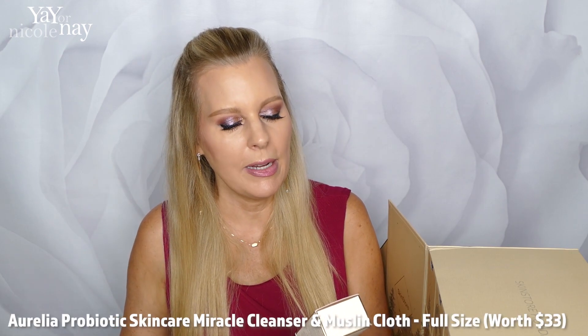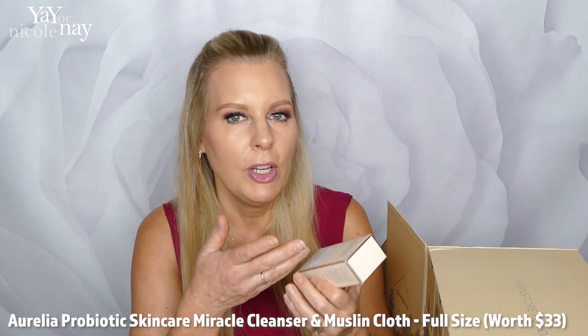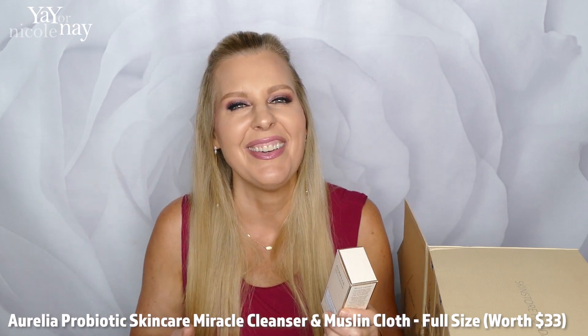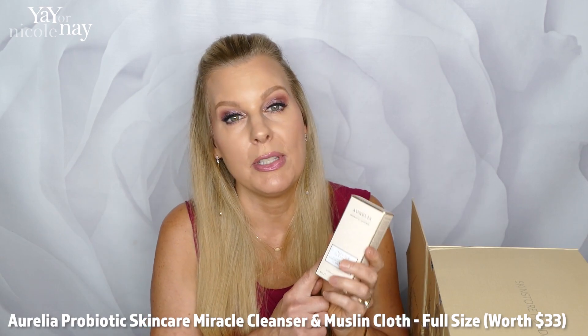Next is by Aurelia — their Probiotic Skincare Miracle Cleanser with chamomile, eucalyptus, rosemary, and bergamot. What's nice about this cleanser is that you put it on your dry face — it's super creamy. I've got dry skin, so this is what I call my morning cleanser. It's really, really gentle. I think this is around $30. I also use this kind of cleanser in the evening if I don't have a lot of makeup on.